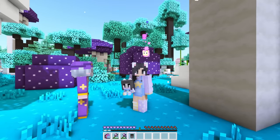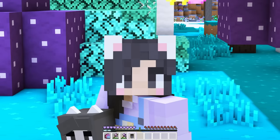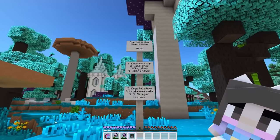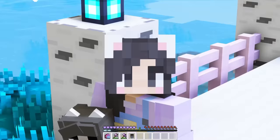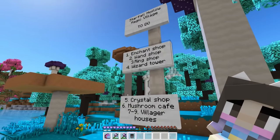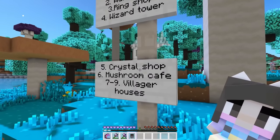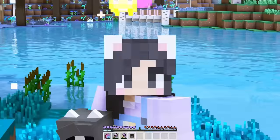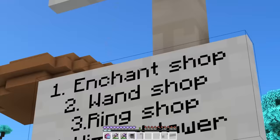We should probably see what else we have to fix in this village today. What's the name of this place — we never did read that sign. This place is called the Starfall Hollow Magic Village — that is so cute! We have to build: an enchantment shop, a wand shop, a ring shop, a wizard tower — we just did that — a crystal shop, a mushroom cafe, and some villager houses. That doesn't sound too bad! We've already built the wizard tower, so next let's work on the enchantment shop.